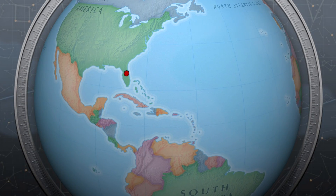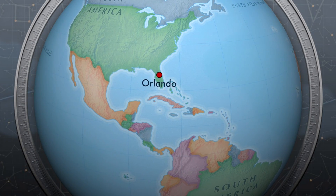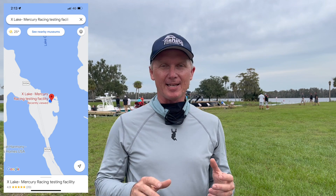G'day, Steve Morgan here, Fishing Monthly Magazine, on literally the other side of the world. We've flown all the way to the mysterious Mercury's Lake X in Orlando, Florida. Well, it isn't much of a mystery anymore because you can Google it and it shows you exactly where it is. But this is a facility that Mercury have had for decades and decades — there's a lot of history here.